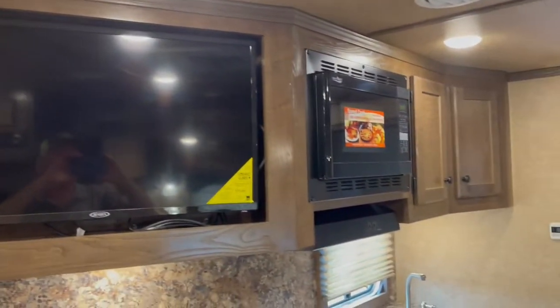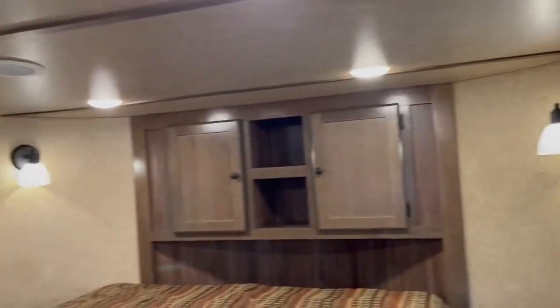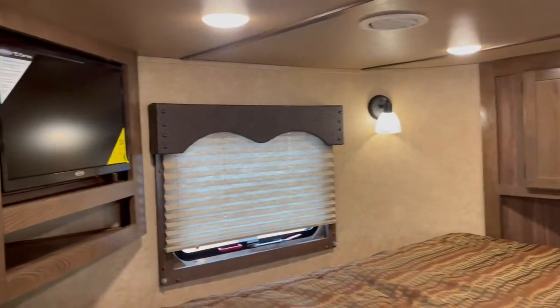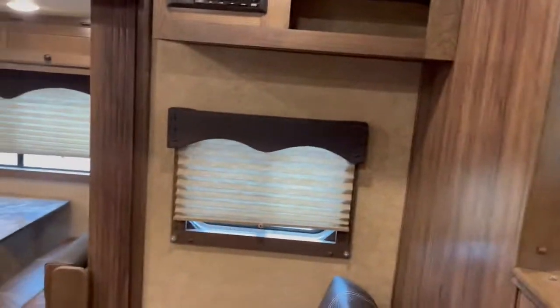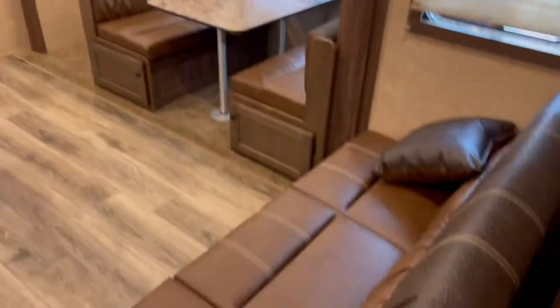Flat screen TV there, screen door so you don't have to use it every time. There are wide walk-up steps — in fact I'll go up here and show you around. Flat screen TV up here for use in the bed area.